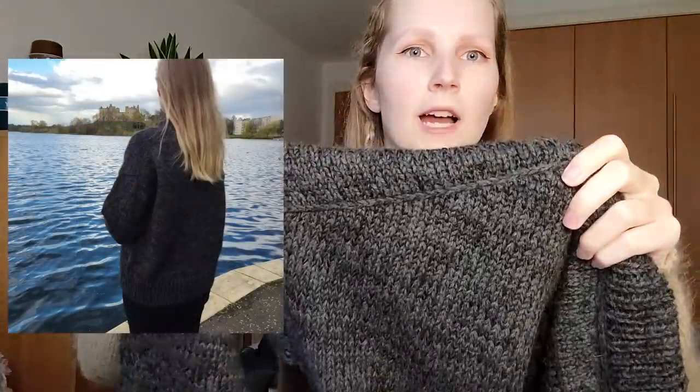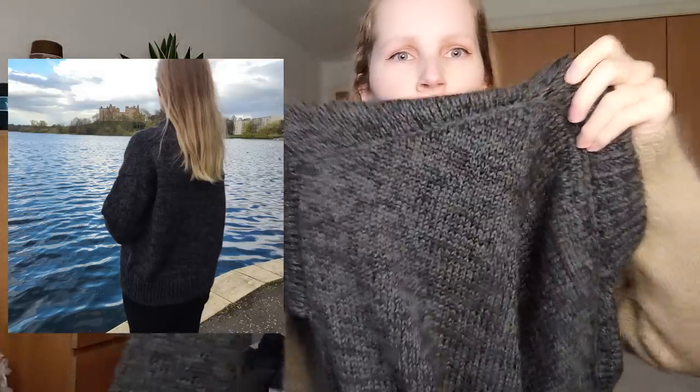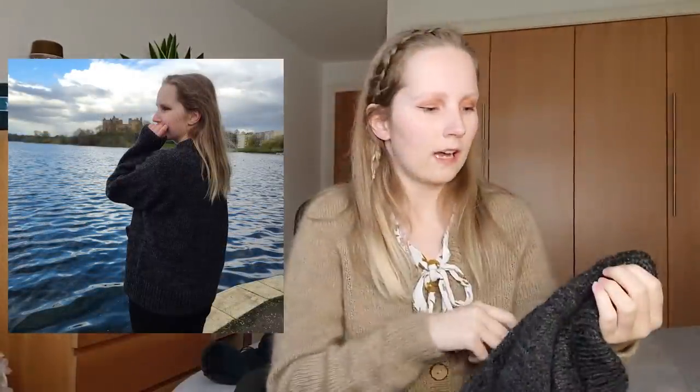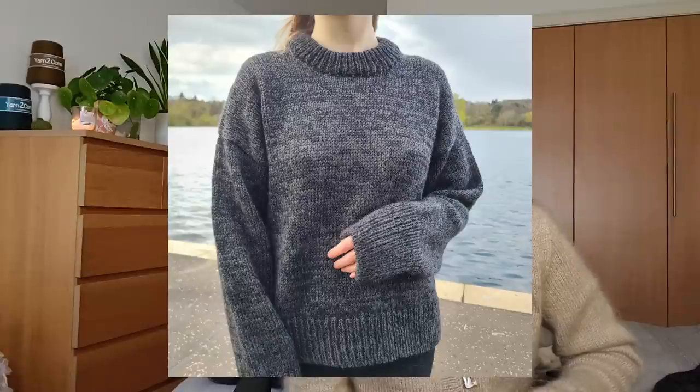I wanted the Dartmoor to be the softest, comfiest thing ever without mohair, and it worked up really quickly — about two weeks. I'll show photos on screen. It's quite heavy so I'm not sure how much wear I'll get this season, but it's definitely warm. I love the oversized sleeves and drop shoulder. The marling is super trendy right now — a low-contrast marling gives dimension and depth to the fabric, almost like a hand-dyed charcoal yarn.